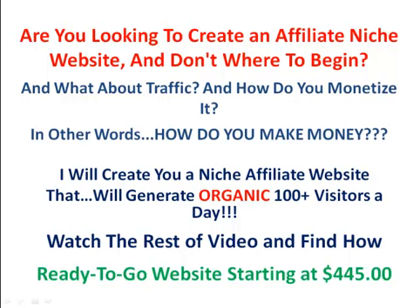Are you looking to create an affiliate niche website? Don't know where to begin? What about traffic and how do you monetize it? In other words, how do you make money?